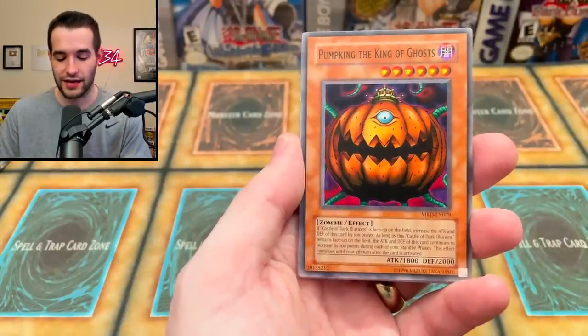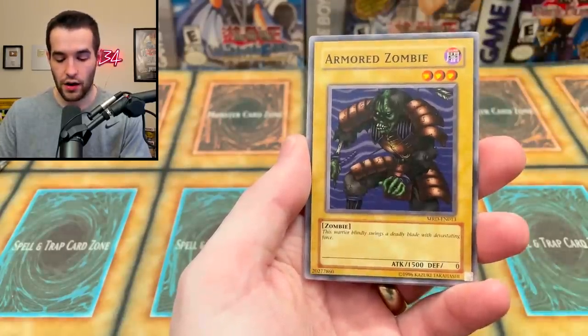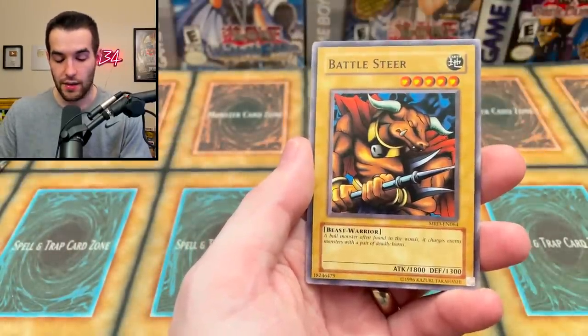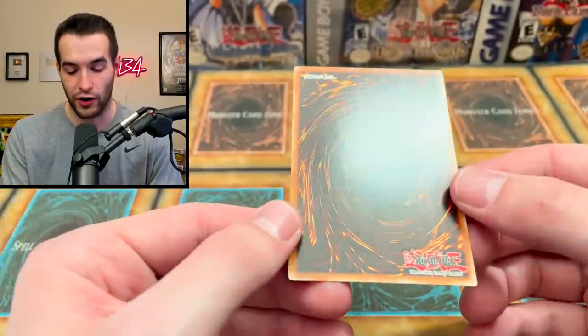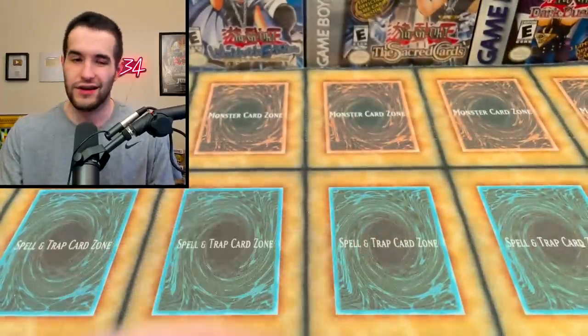Alright, the final pack - Metal Raiders. Let's go! We got Pumpking the King of Ghosts, Skull of the Night, Electric Lizard, Armored Zombie, Flame Cerberus, Battle Steer, and... Magician of Faith! That's actually pretty sick - MOFF is a very cool card, and while it's just a rare it's still really awesome. Forbidden Legacy treated us fairly well: we got a secret rare EN, a Magician of Faith, but missed the Blue-Eyes and one Dark Magician was bent. Overall a pretty solid opening! Make sure to subscribe for more content like this.